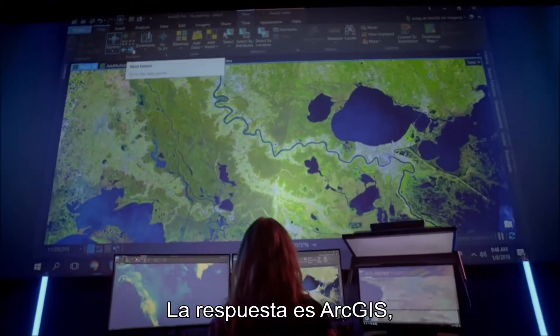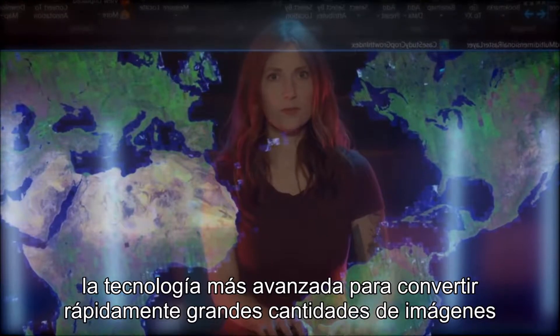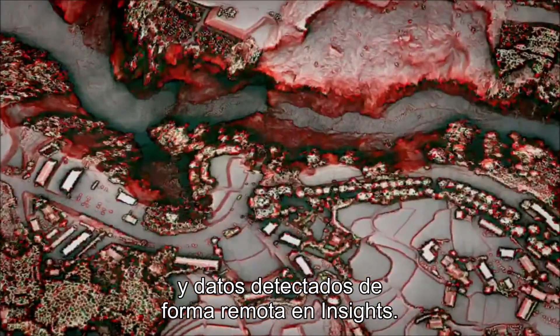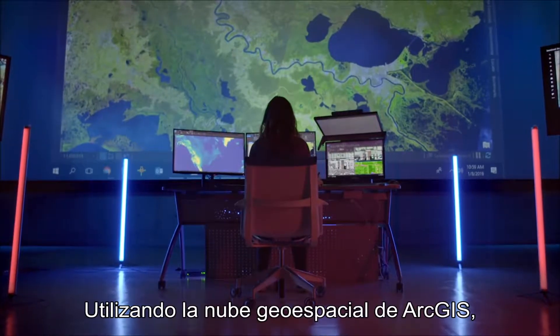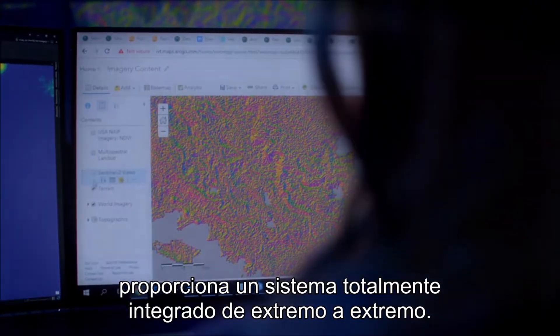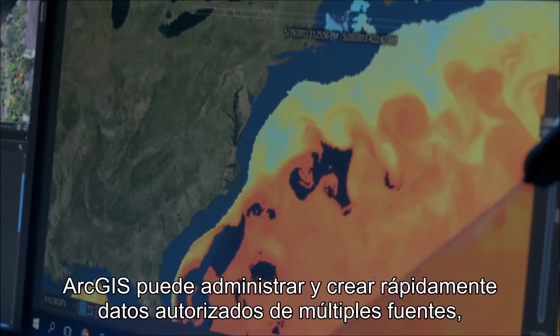The answer is ArcGIS — the most advanced technology for quickly turning massive amounts of imagery and remotely sensed data into insights. Using Esri's geospatial cloud, it provides an end-to-end, fully integrated system. ArcGIS can quickly manage and create authoritative data from multiple sources, formats, and projections.